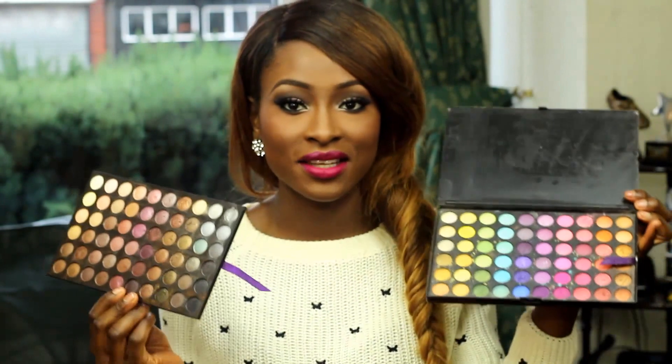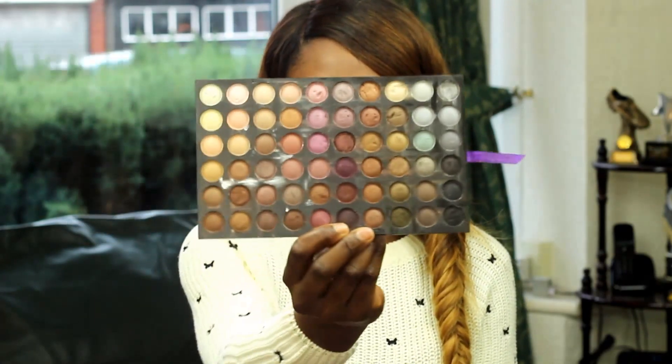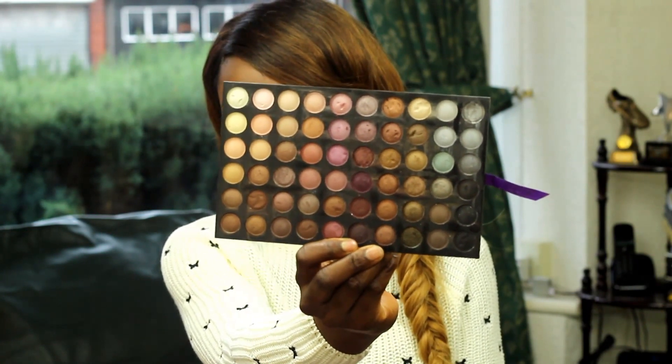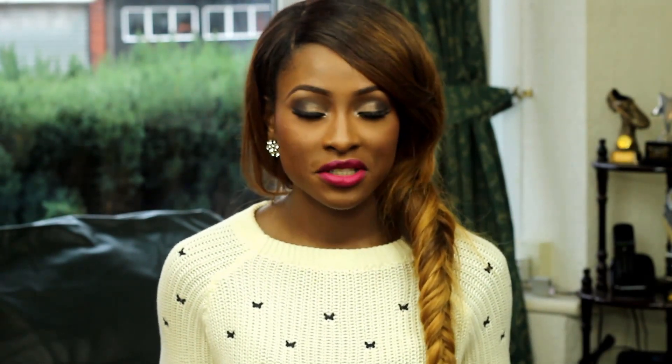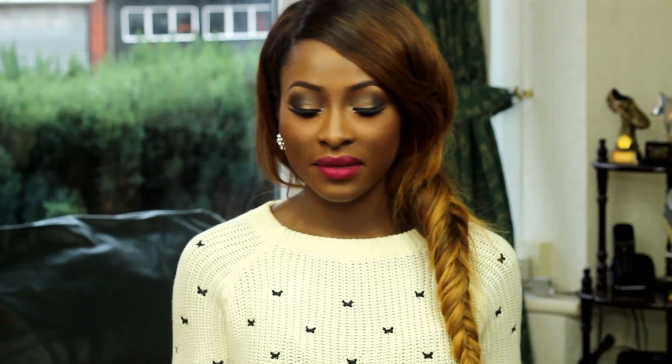Another palette I used a lot last year is my Shany Cosmetics palette. It has both brighter shades and more neutral shades. I found myself reaching for this palette a lot more because of all the bronzy shades and really nice shimmery shades, and also browns, greens, and dark purples. I actually used it a lot on my brides as well and I really like the palette.